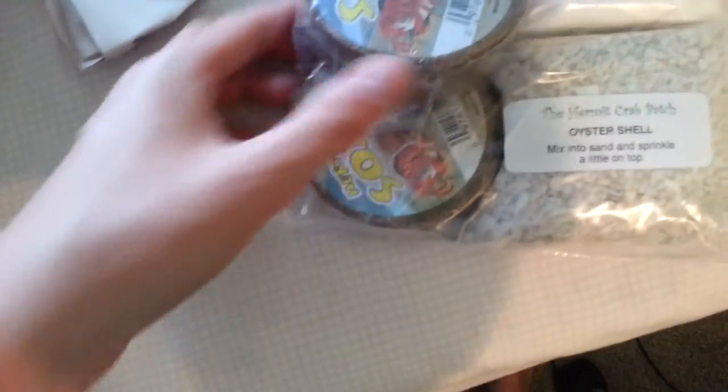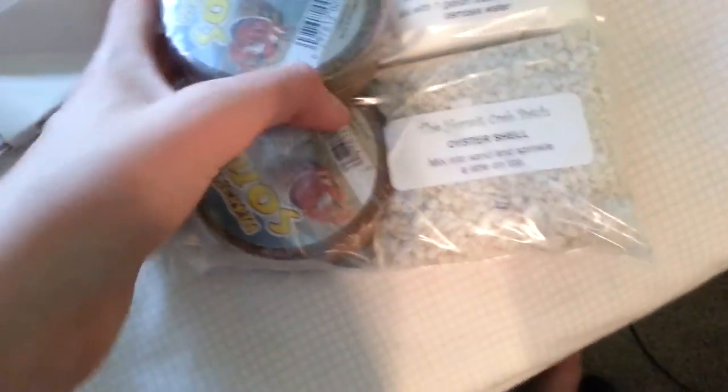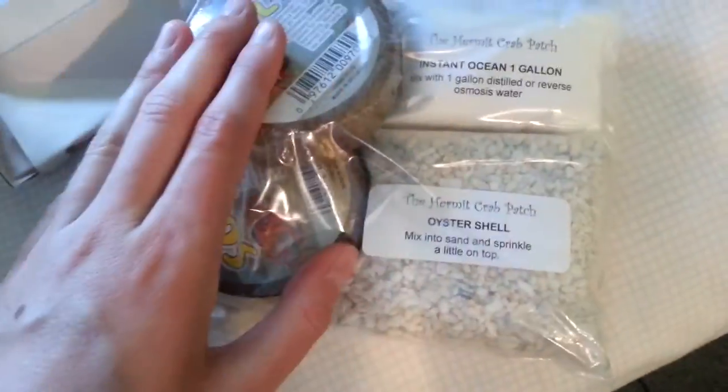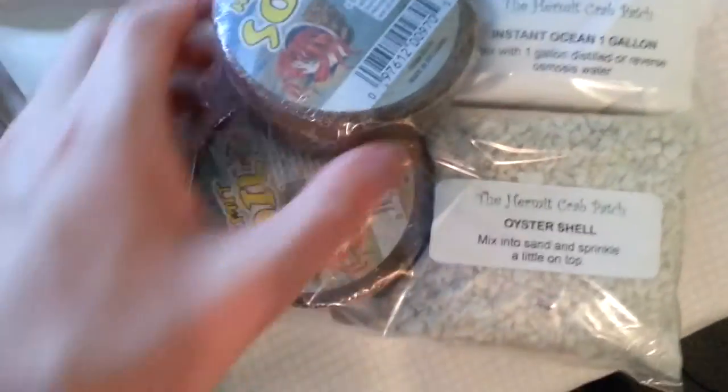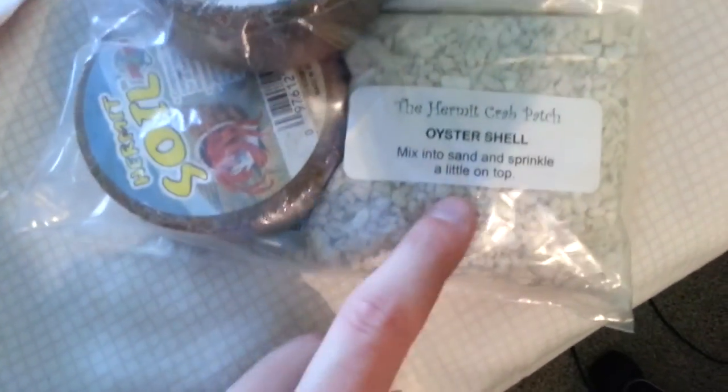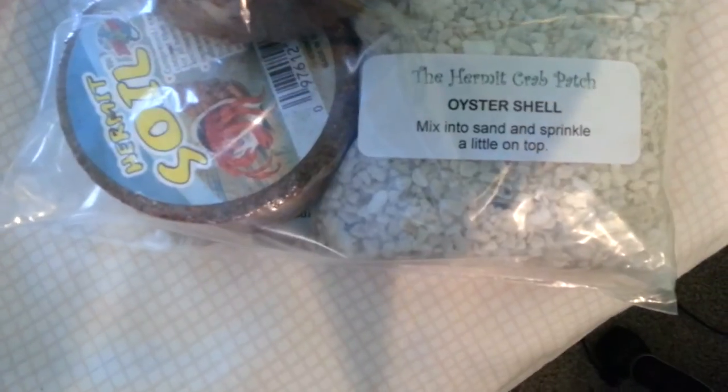Sorry if the video keeps flipping up and down - I keep setting my phone down and it's messing up the orientation. But I'm trying to fix it. So this next thing is for my sand mix. They sell a pre-made sand mix which is super awesome, but it's 25 pounds and with shipping it's just astronomical. So instead I got one of their sand kits. I mix this into my own sand and it makes it almost just as good as theirs. We got the hermit crab soil that expands and helps hold the humidity. We got some oyster shells, which are good for calcium - mix them into the sand and sprinkle a little on top. If they need calcium, they can pick these up and crunch on them.